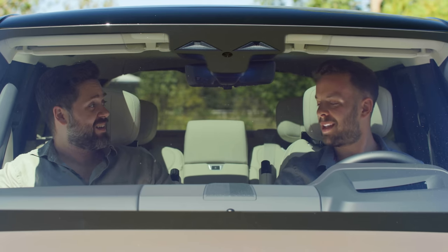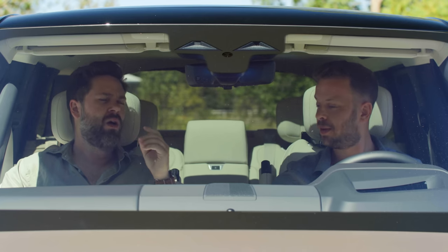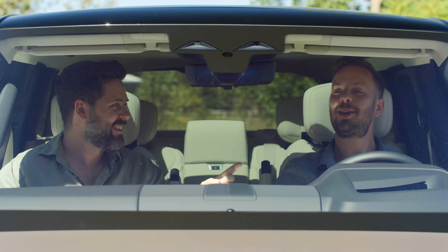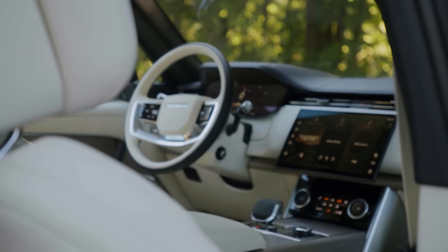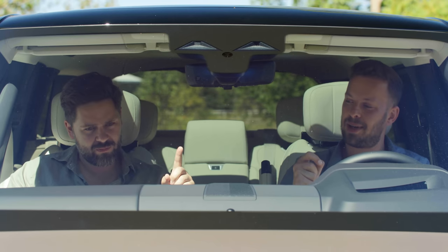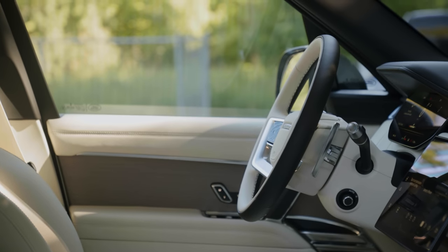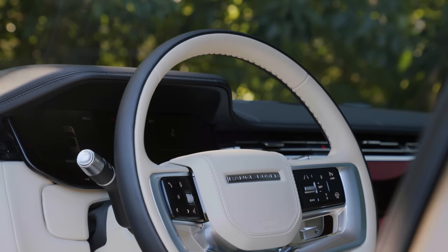Soft close doors - you can actually get the new Range Rover with Rolls-Royce-style power doors that close when you press the brake or a button. Welcome to modern-day luxury. This is very nice. So this is semi-aniline leather - it's a high-quality leather with a slight pigment and a slight protective layer so it will always look like this. Leather purists will say they want it to patina, but in a car you probably don't want that.